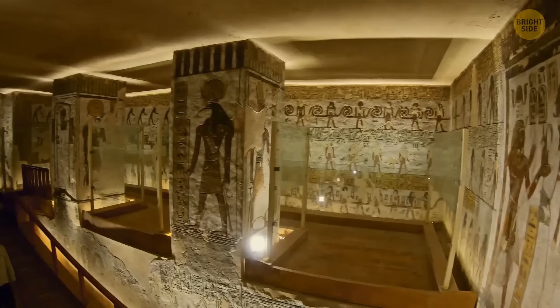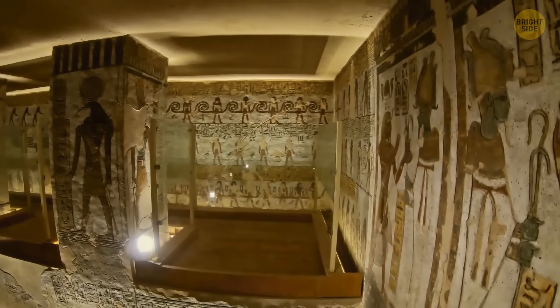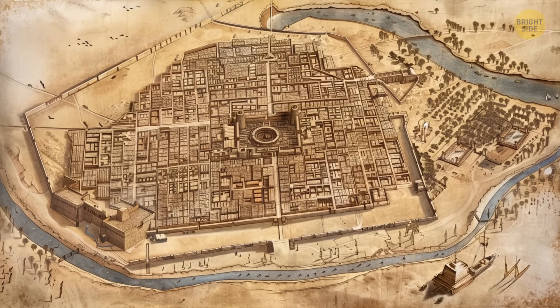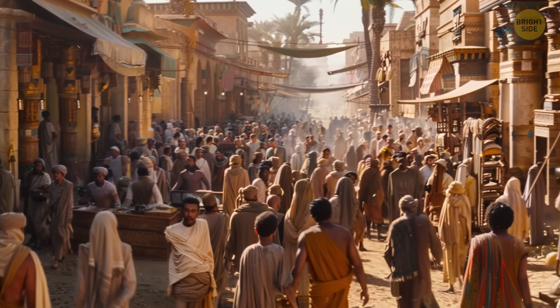Archaeologists first found sections of mud brick walls spreading out in all directions. They discovered complete rooms with tools of everyday life inside. The research team unearthed a bakery, a residential neighborhood, and an administrative district. They all date back to the time when the Egyptian civilization was the wealthiest in its long history.